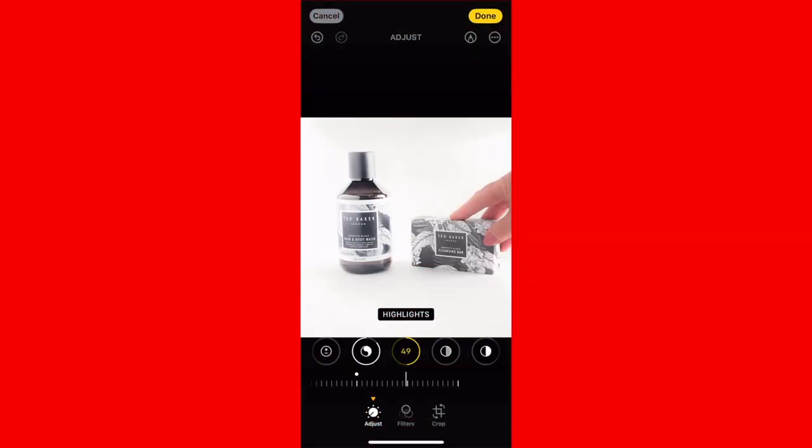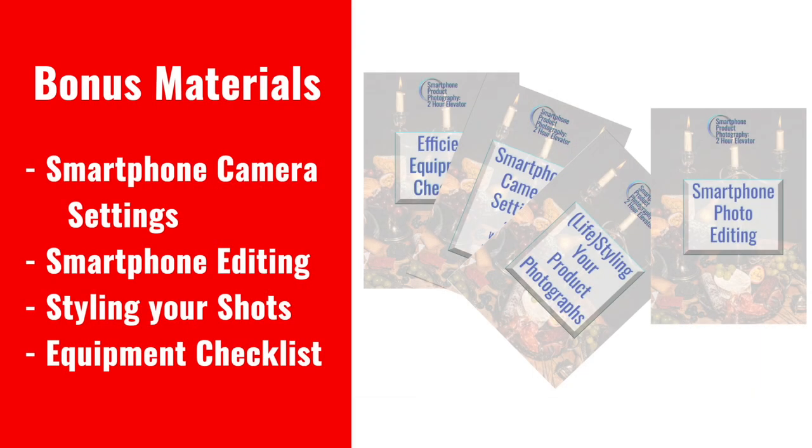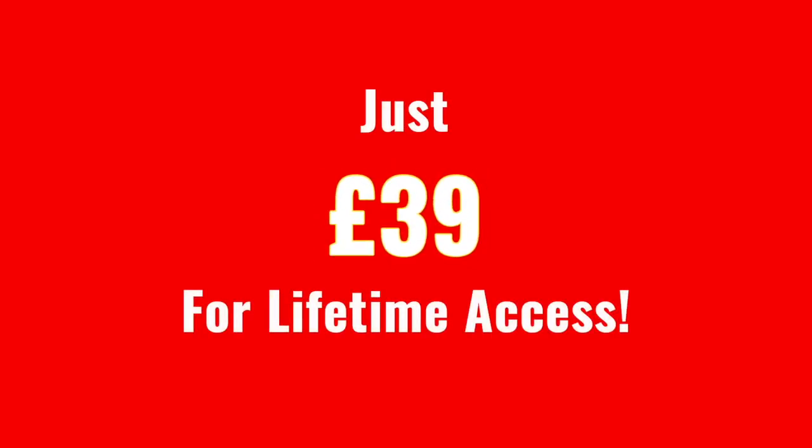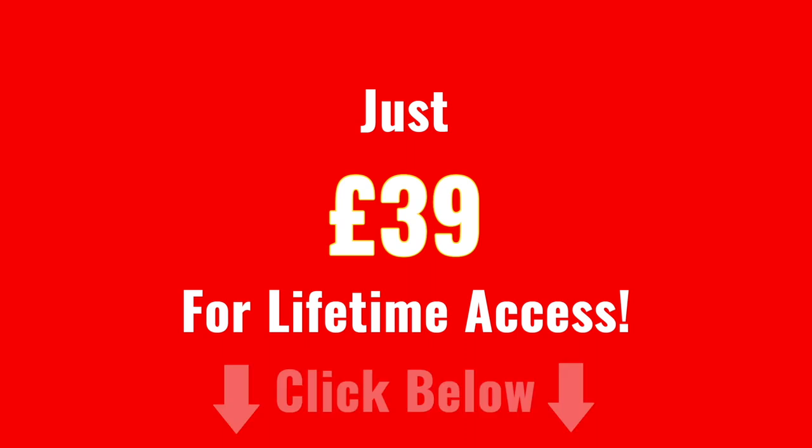Once you've captured your product photos, you need to edit them. In the final lesson, we'll walk you through the simple editing process to add the finishing touches to your images using your smartphone's built-in software or the Lightroom mobile app. As a bonus, we're including some valuable reference documents which will really help you in planning, executing, and editing your shots. All this for the ridiculously low price of just £39 for lifetime access. Click below to sign up and start your journey to consistently beautiful product photography today.